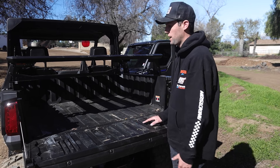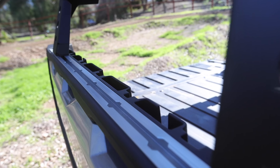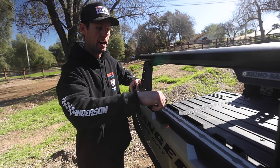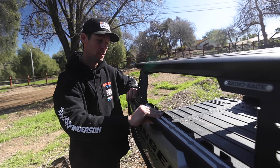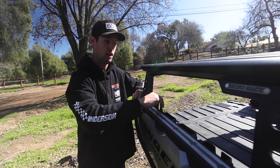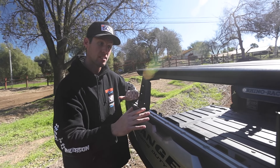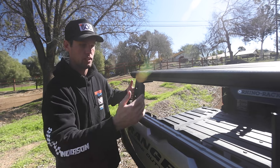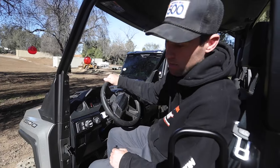Another cool feature on the XD 1500 is the Advanced Lock and Ride system — aluminum tracks along the side to add all kinds of accessories, tie-down points that are really sturdy, and stake bed options. The accessory line for this is totally renewed and advanced. On top of the much bigger bed, there are a lot of easier ways to add accessories than on the older model.